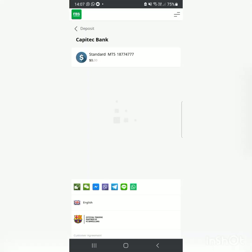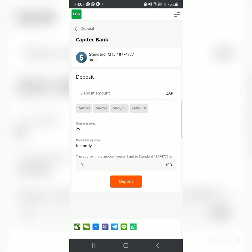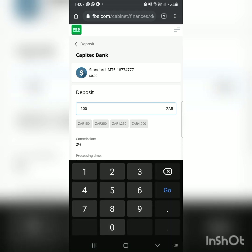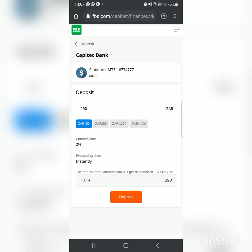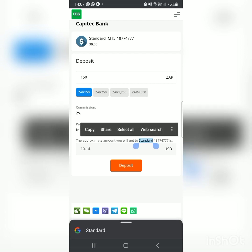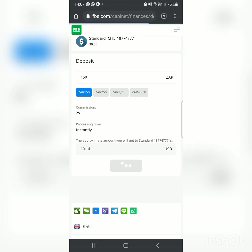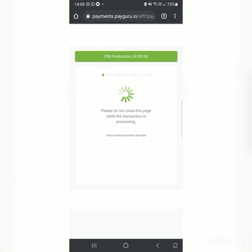If you're using Capitec, click on Capitec. The minimum deposit starts at 150 rand, with a 2% commission — don't worry about that. So 150 rand is approximately ten dollars, which gets you to a Standard Account. I'm going to deposit 150 rand as a demonstration.